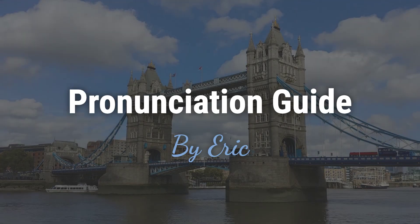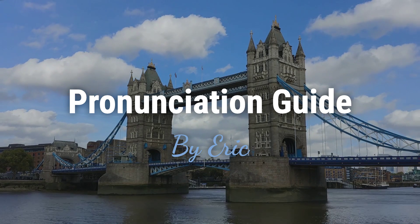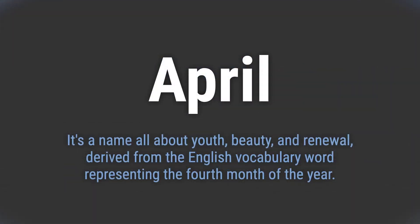Hello. This is Eric. Welcome to my pronunciation guide on some of the most mispronounced names in the world. It's a name all about youth, beauty, and renewal, derived from the English vocabulary word representing the fourth month of the year.